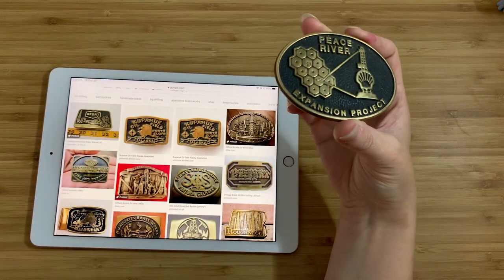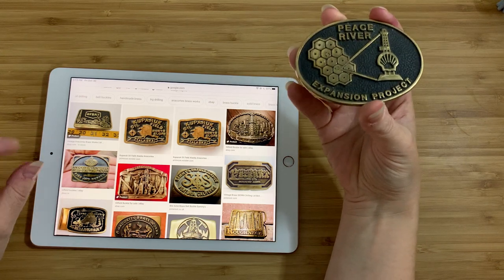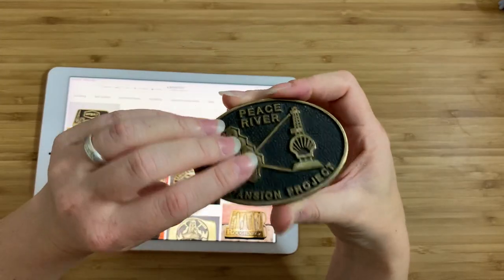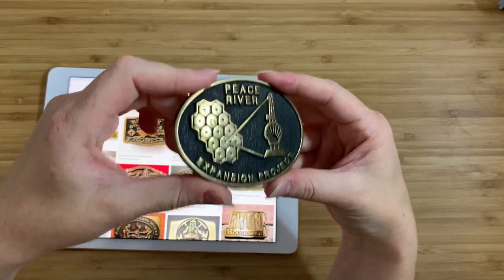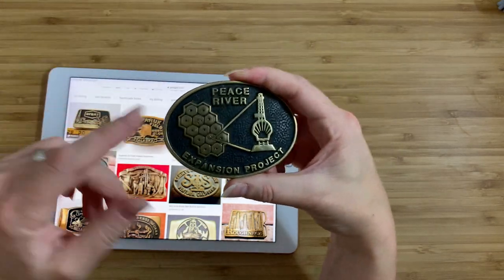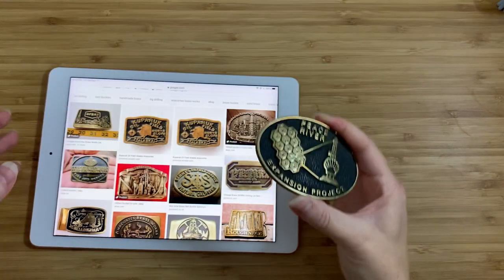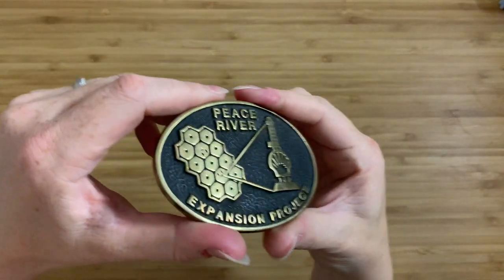Some of them are kind of funny — very, very interesting. This one, however, by Anacortes, it seems that Anacortes did a lot of the ones where they basically made belt buckles for a specific project or a specific thing. So now the question is: what was this project?